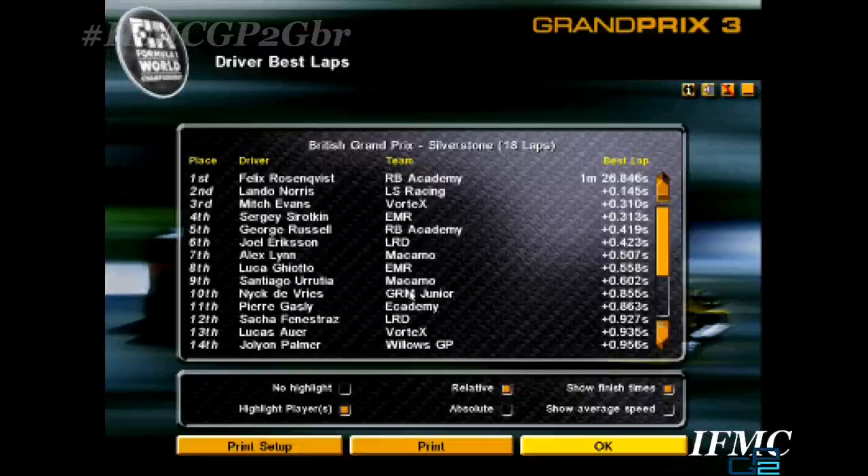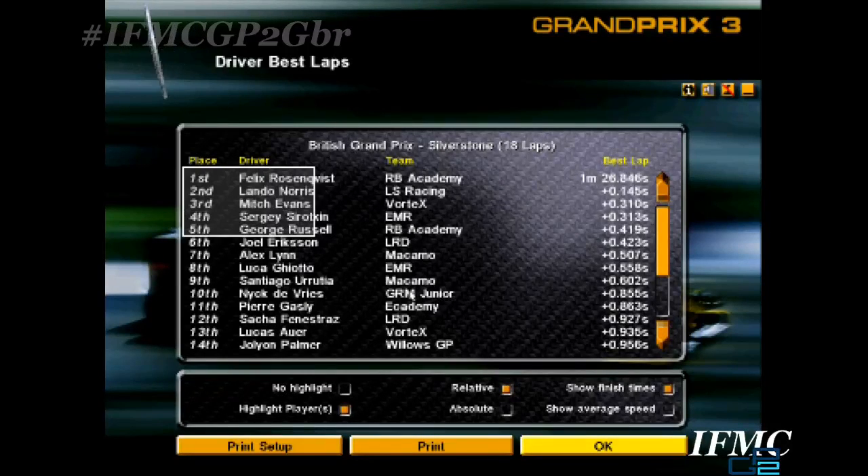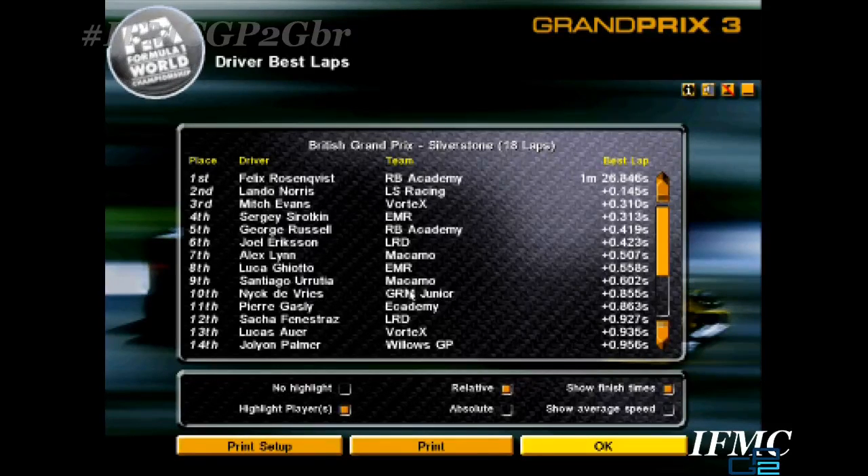The fastest lap was set by Felix Rosenquist with a 1:26.846, so the gap between Russell and Rosenquist is now three points rather than four, as Rosenquist set the fastest lap — one tenth quicker than Lando Norris in the end. That's it for GP2 this weekend. They'll be back next weekend at Magny-Cours. Coming up next is the main event — the 59-lap British Grand Prix — with Fernando Alonso on pole ahead of Max Verstappen and Lewis Hamilton.